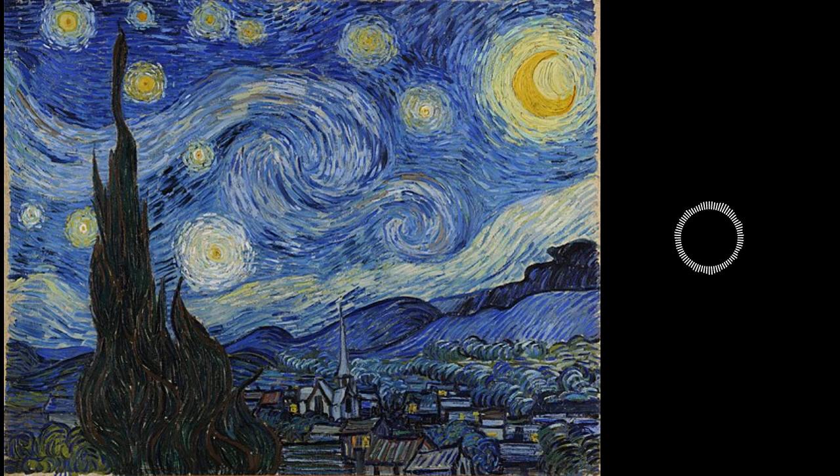Another theory for the subject is that it represented Van Gogh's feeling on death. Cypress trees were often used to represent death, and he included them in his work on many occasions. Regardless of the meaning, Starry Night is a powerful expression of emotion.